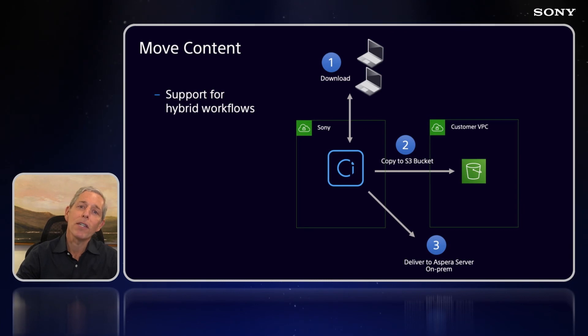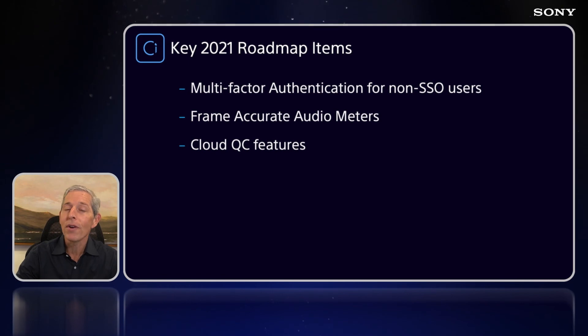To wrap up, I want to briefly mention some new features on the roadmap that customers have been asking for and we're very excited to deliver. First up, frame-accurate audio meters and audio scrubbing features, which is going to help with cloud-based QC. This was one of the key obstacles to certain customers moving to an entirely cloud-based workflow. This new feature will significantly reduce their egress costs, eliminate the associated on-prem storage and networking requirements, and most importantly, speed up the overall workflow.